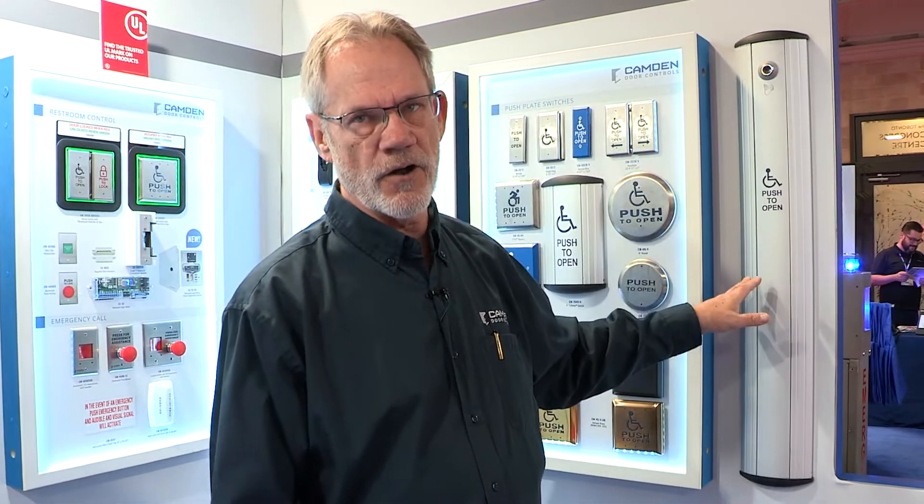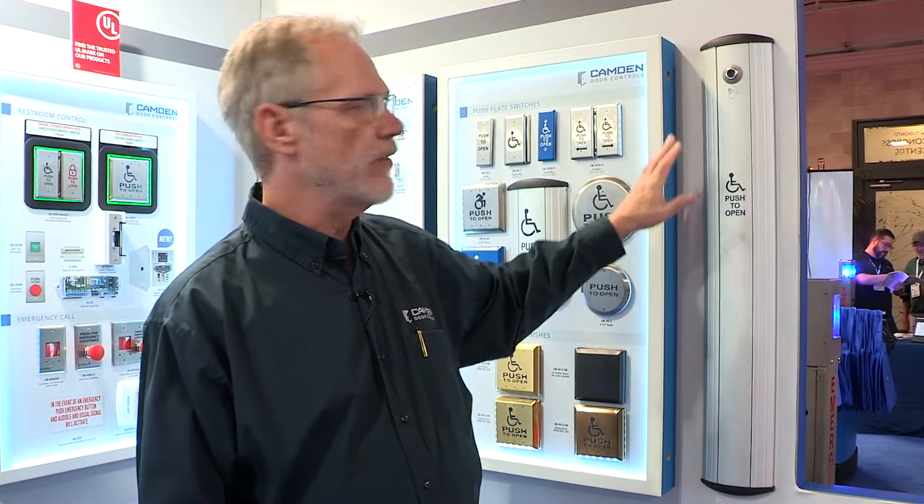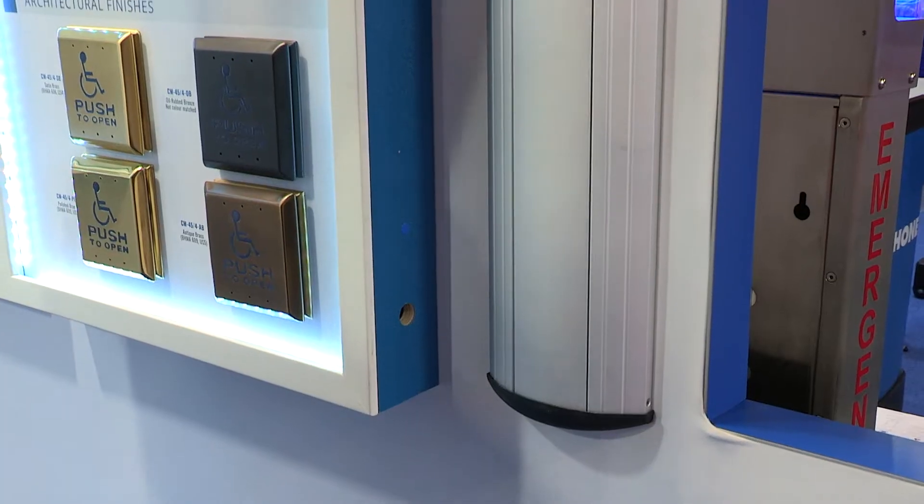Camden just released a new version of our very popular 36-inch tall column switch. We've added a hands-free sensor to this switch, so we have both the advantages of a low-touch switch that can be operated with an elbow or an arm, as well as a hands-free capability.